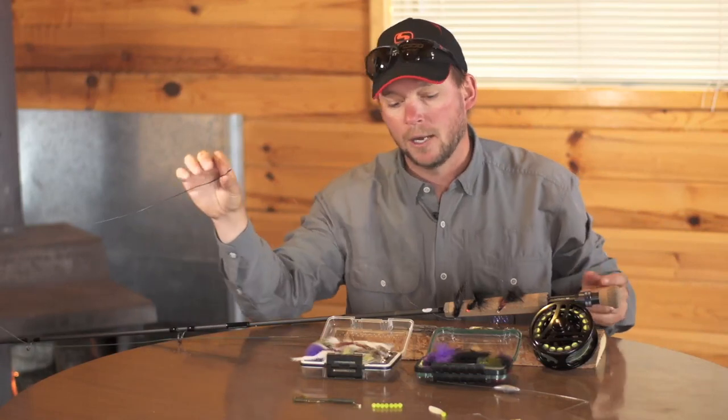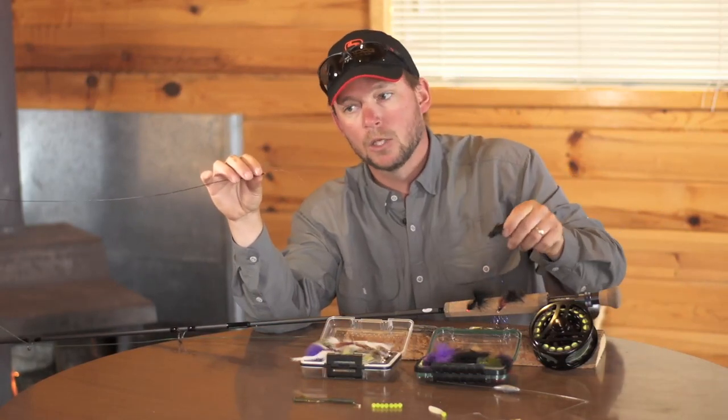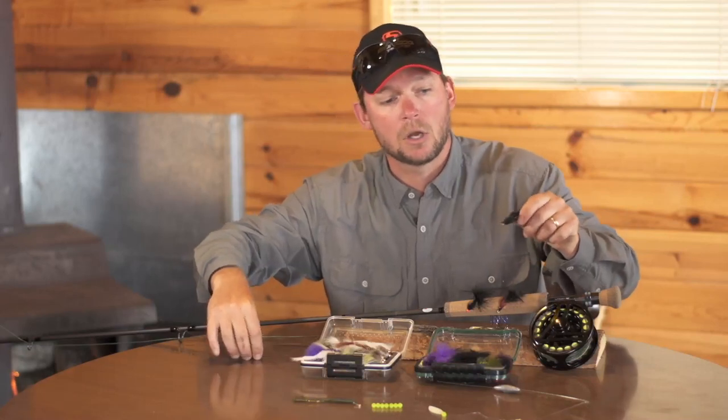Using a full sinking line and a very short leader, you're able to do so. What happens is you cast your line out, the line sinks to the bottom — but your fly does too. So how do you get your fly up into the water column?